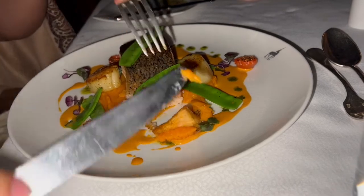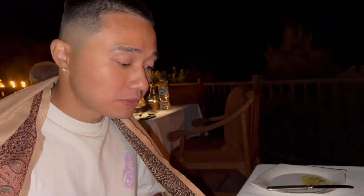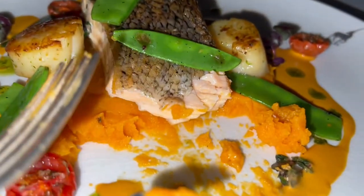It's on a bed of — is that rice? I think it's sweet potato, mashed sweet potato. The skin is very crispy and the sweet potatoes are super good too.